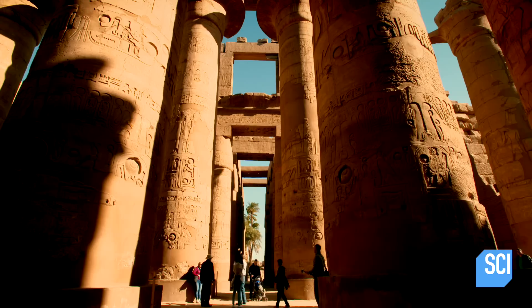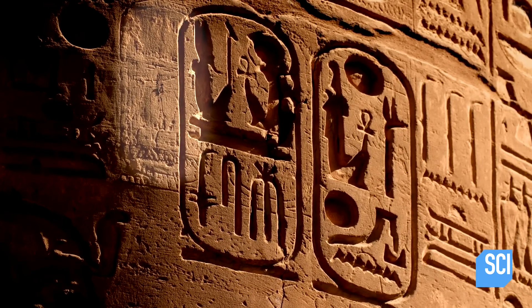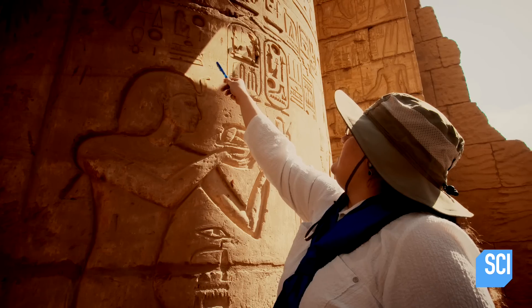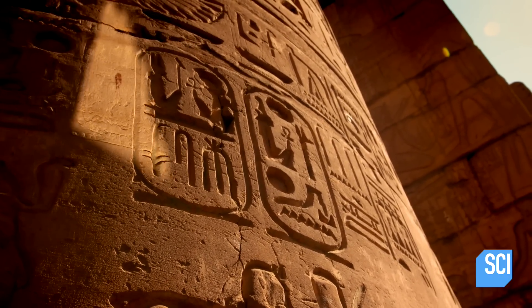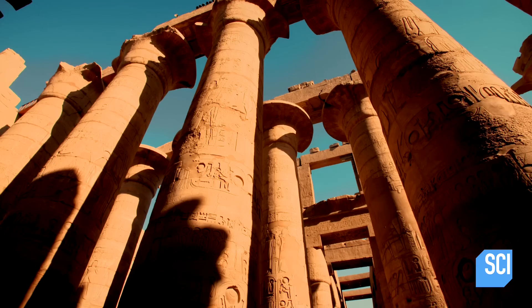At key points in the hall, especially along the grandest and most visible central walkway, Ramses' name overwrites that of his own father, Pharaoh Seti I. You can still see the faint traces towards the left side of the Ramses II cartouche. Ramses was desperate to replace his father's name with his own.